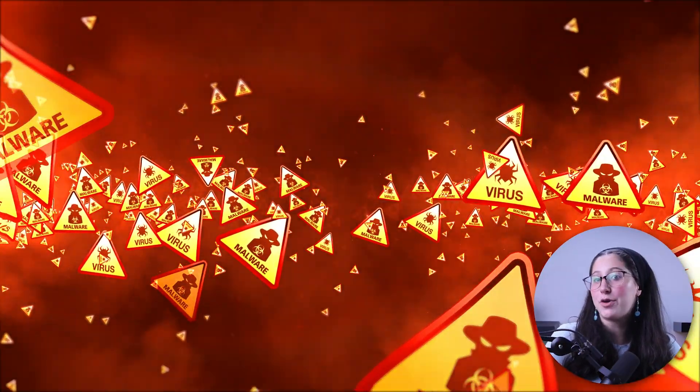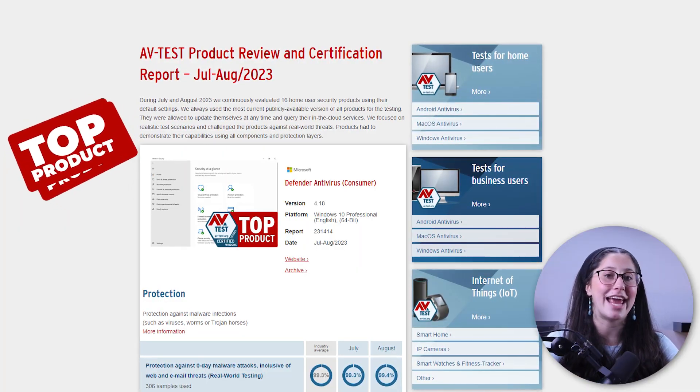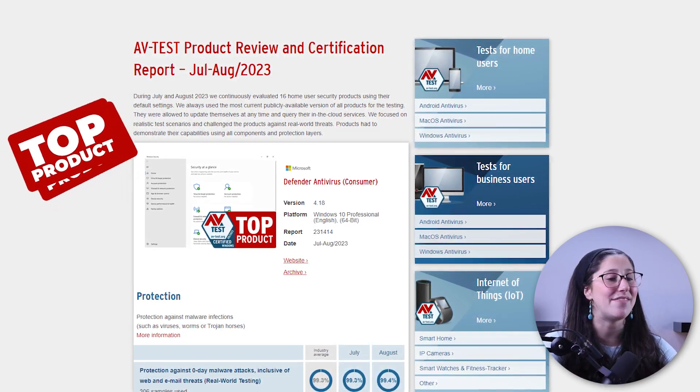Second of all, when it comes to malware detection, Windows Defender has test results that rival those of industry leaders like Norton and TotalAV when it comes to device protection. If you take a look at its scores on avtest.com, you'll find that it's been labeled as a top product with a total score of 17.5 out of 18, which is actually pretty impressive for a free antivirus since most paid antiviruses don't come near such a score.